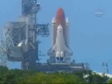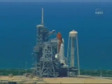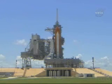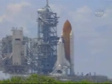T-minus 60 seconds and counting. We are transferring to orbiter internal power at this time. Discovery is now running off its three onboard fuel cells. Coming up on a go for auto sequence start. And we have a go for auto sequence start. Discovery's onboard computers have primary control of all the vehicle's critical functions.